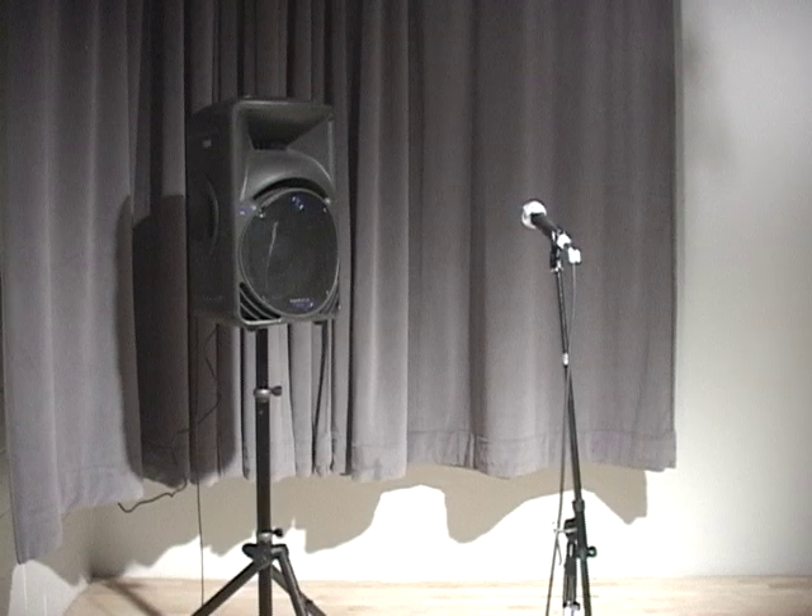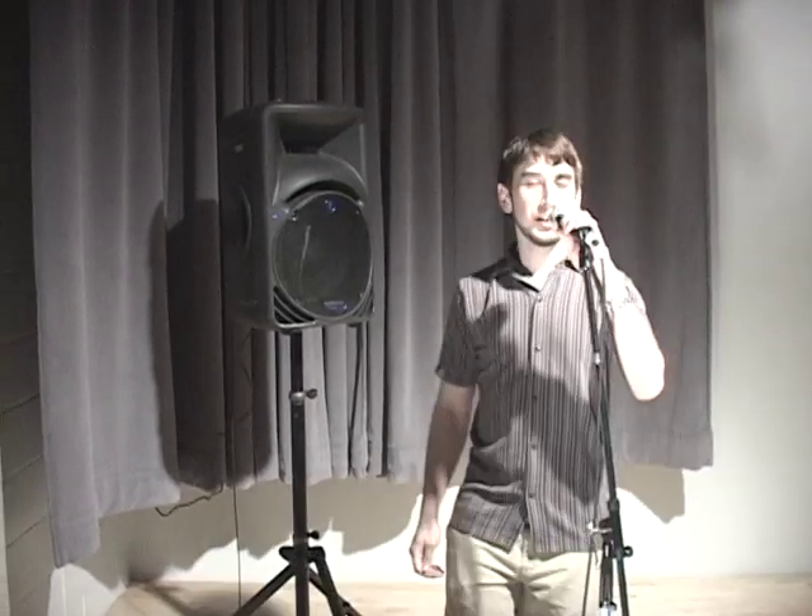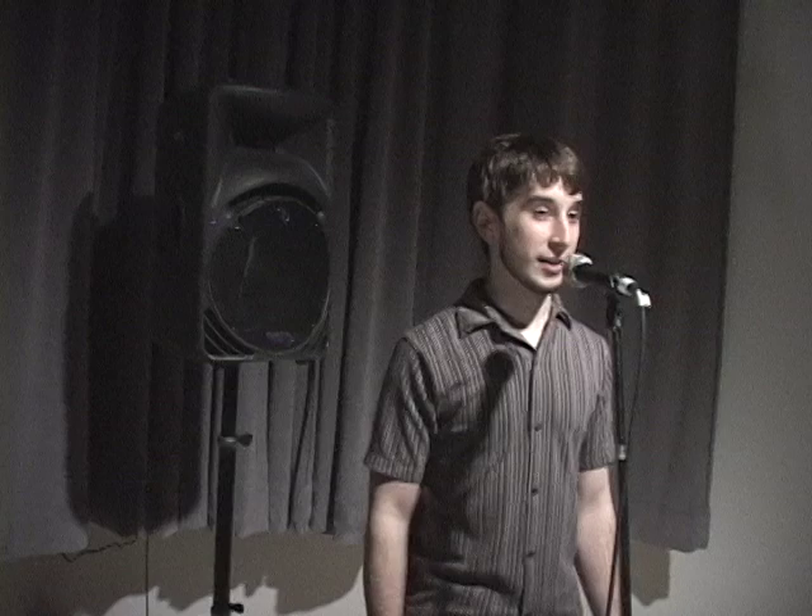Before you talk, look around to see where the loudspeakers are. If you can't see them, say a few words and listen to where the sound is coming from. Stay a reasonable distance from the loudspeakers. Try to keep yourself behind the loudspeakers and out of their on-axis coverage pattern, so the projected loudspeaker sound is not picked up by your microphone.